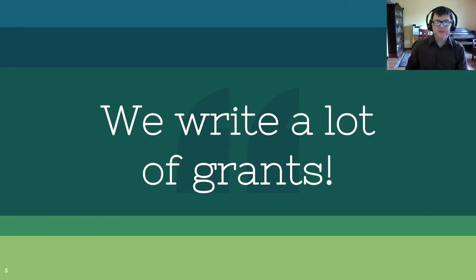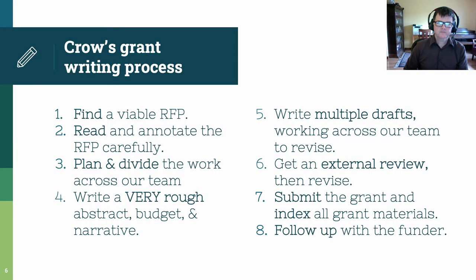The Crow Team writes a lot of grants. We've been lucky to win two large grants from Humanities Without Walls and the American Council of Learned Societies, and quite a few internal grants at the University of Arizona, Purdue University, and North Carolina State University. On this slide, I'm sharing the eight-part process that we use across the Crow Team to write grants. We find a viable RFP. We carefully read and annotate that RFP. We plan and divide the work across our team. We write a rough, rough, rough abstract, budget, and narrative. We then revise that abstract, budget, narrative, and other components in multiple drafts working across our team. We get a review from somebody outside the Crow Team and then revise extensively. Submit the grant and index all the grant materials, and then follow up with the funder to revise the grant in the future and update our grant strategy.